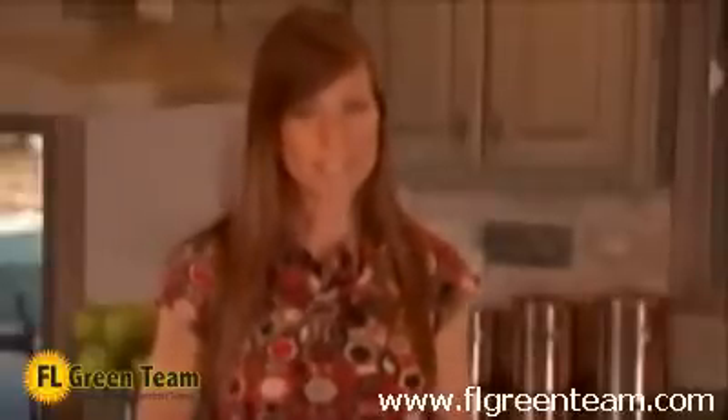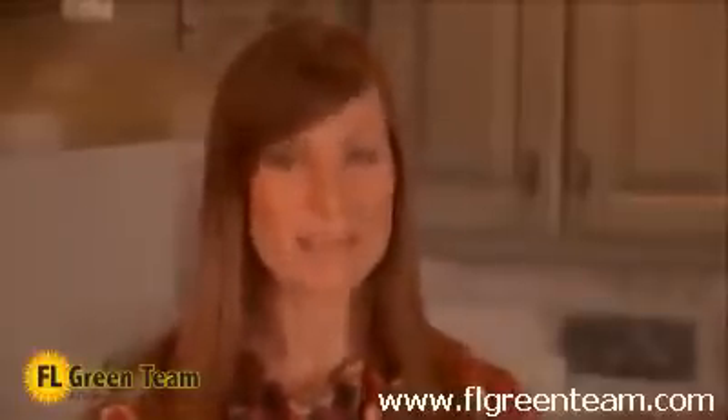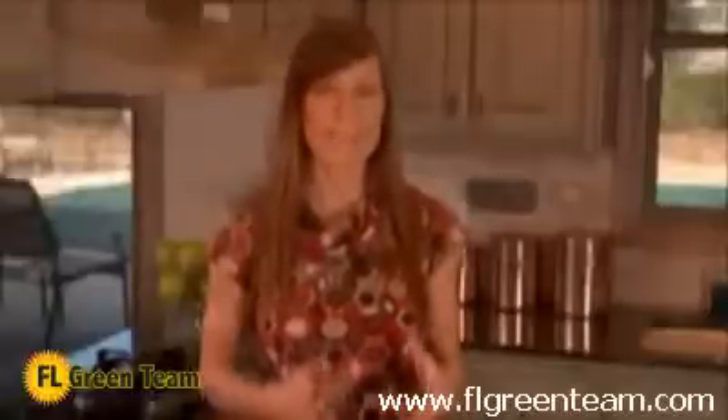Today's heat pump systems are much more dependable and efficient. With natural gas prices continuing to increase in many areas of the country, consumers are turning to other comfort solutions, investing in new products like heat pump systems to help lower their utility bills. Heat pumps are efficient, environmentally friendly, and cost effective, primarily because they transfer heat instead of burning expensive fuels such as natural gas, propane, or oil to create heat.